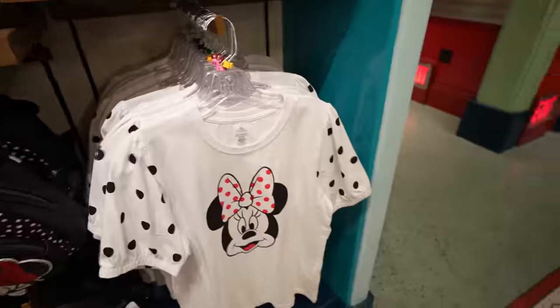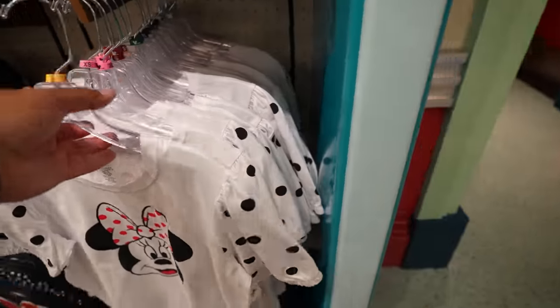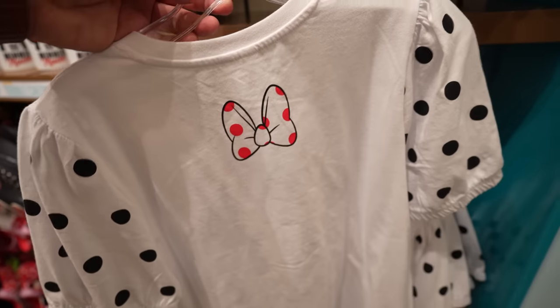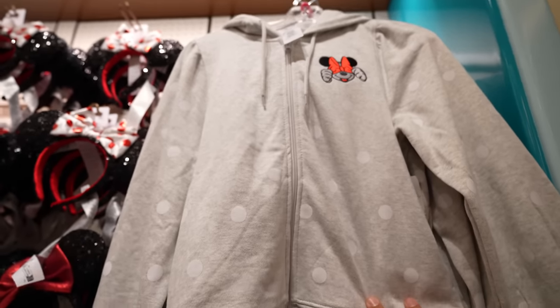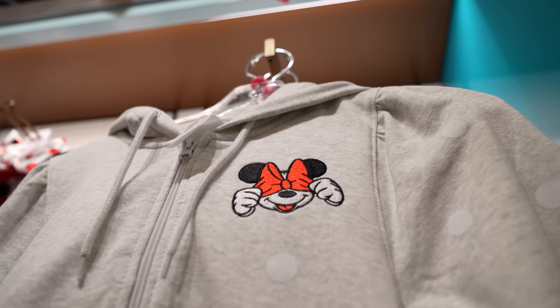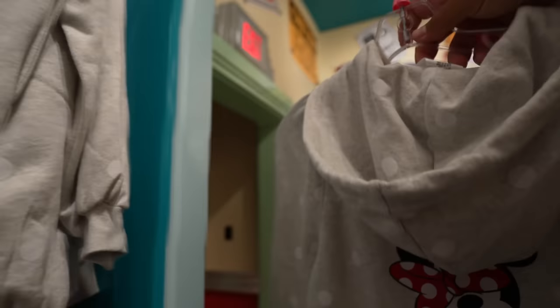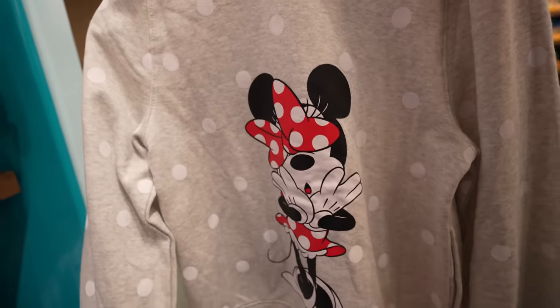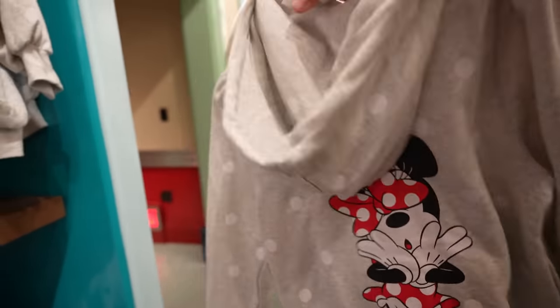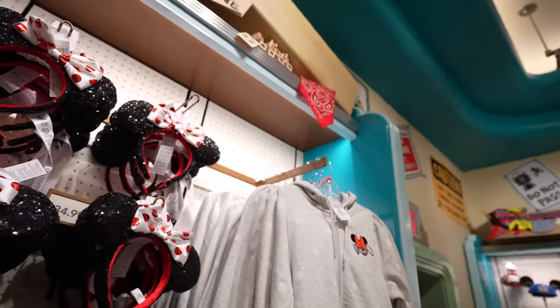They also have this shirt which I've never seen before — I'm not a big fan of it, the shirt kind of looks a little cheap. And then they have a sweater — it's got little white polka dots and it's got Mickey covering his face with Minnie's bow on the front, and then Minnie's on the back. This sweater is $64.99 and sizes range from an extra small to a 3X.